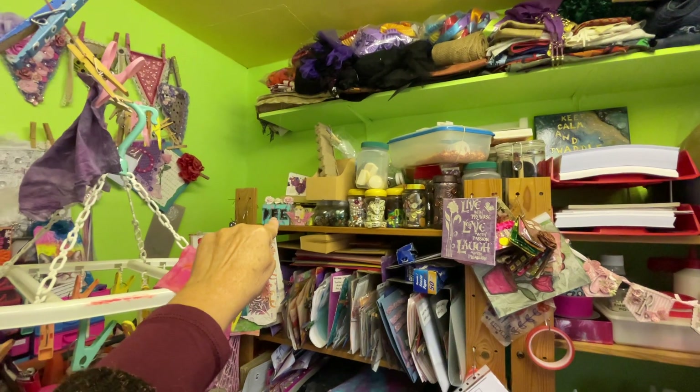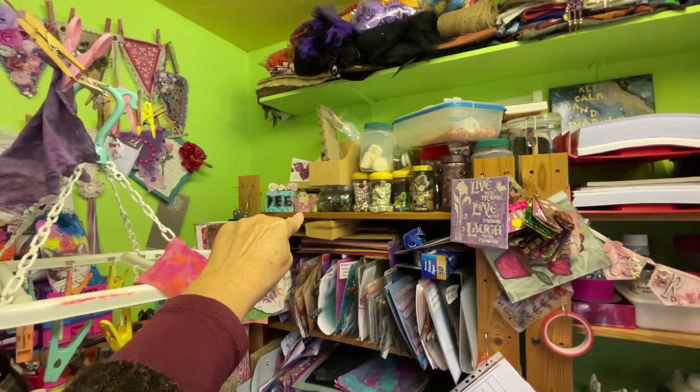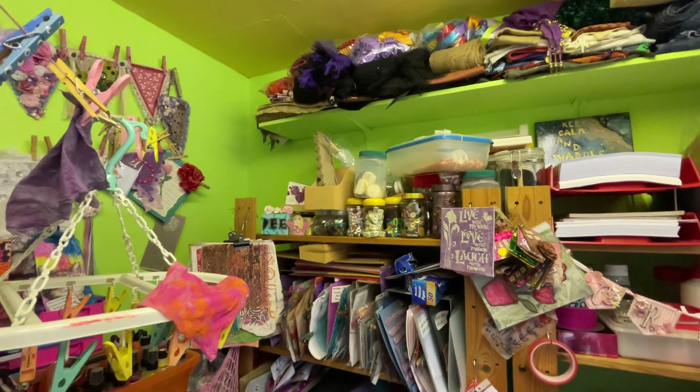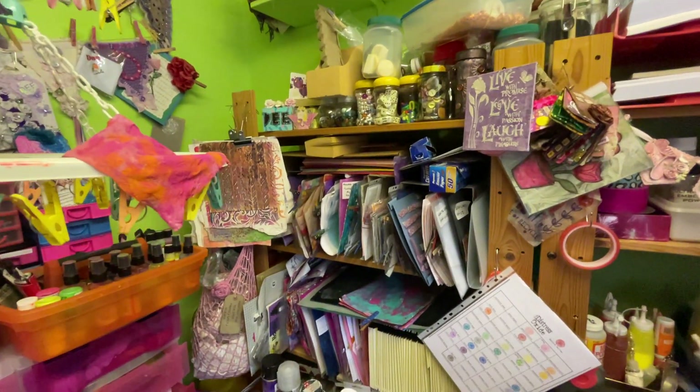That little thing with Dion there is what my granddaughter made me, and the one next to it is what I did. It's all bits and bobs to alter, gilding flakes — and then coming down here.